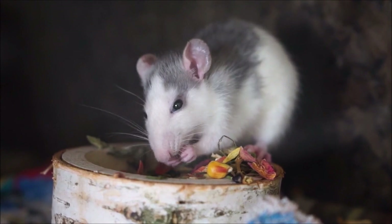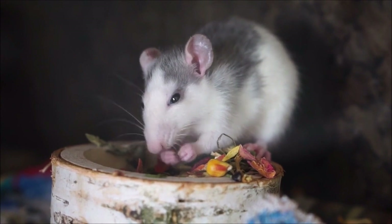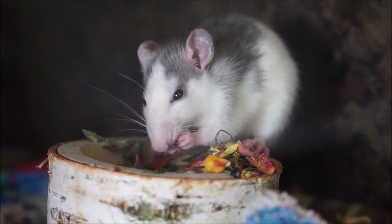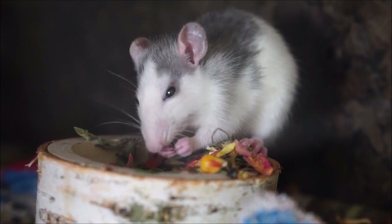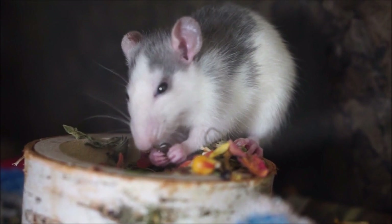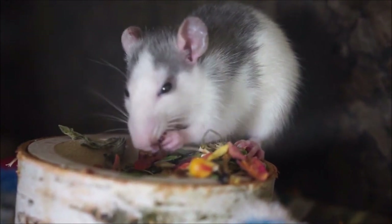There exist more than 103 species of opossums while there exist only 70 species of possums. In many parts of the southern US, opossums are commonly known as possums. However, possums are native to Australia, New Guinea, and Sulawesi. They must have got this name as they look like the opossums of the Americas.